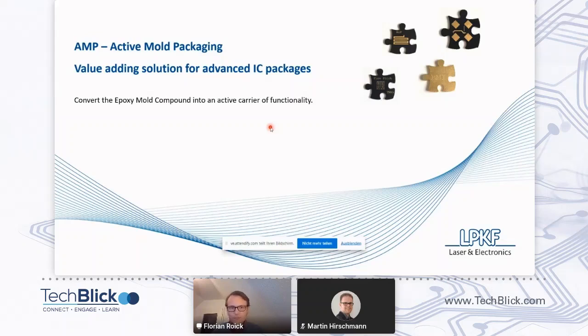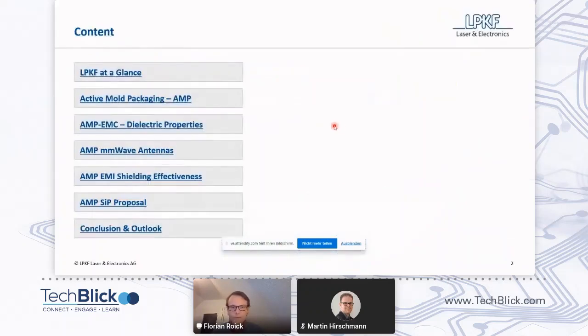So let's start with ActiveMole packaging today. First, a short look at the agenda. You see, it's pretty crowded, so we might need to speed through some of these slides at a glance. Then we are talking about ActiveMole packaging to basically lay a common ground for the technology so that we understand what we are talking about. Then we are looking into dielectric properties of the material we are working on. We have designed some antennas and measured the antenna performance as well as EMI shielding effectiveness, so we can also present some data to that.